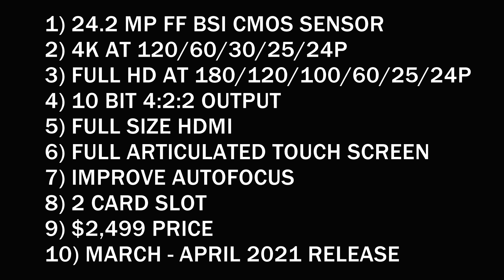Nikon has also introduced a next-generation in-body image stabilization with the Z6s, so the results should be awesome. In the slow motion video category, we will get 180fps, 120fps, 100fps, and also 60fps, 24fps, and 25fps in Full HD. Those will be the main videographic features.